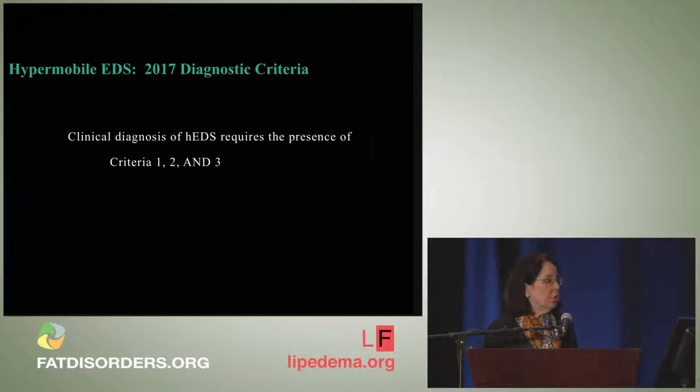The new diagnostic criteria for hypermobile EDS have three criteria which are somewhat complex. All three criteria — one, two, and three — must be met.